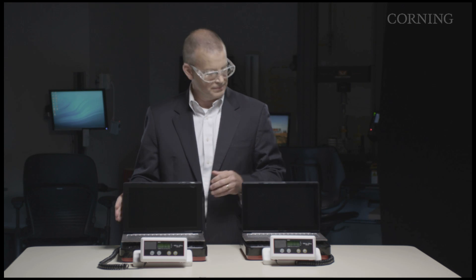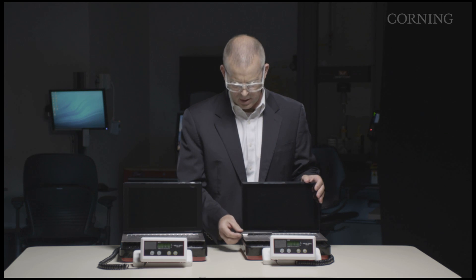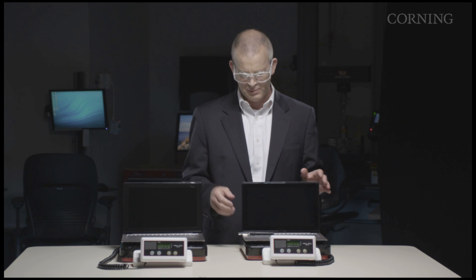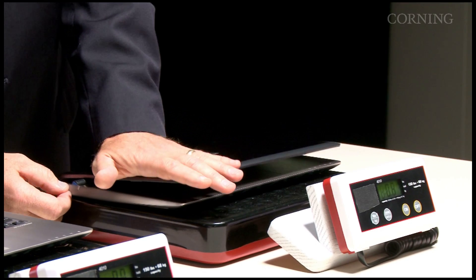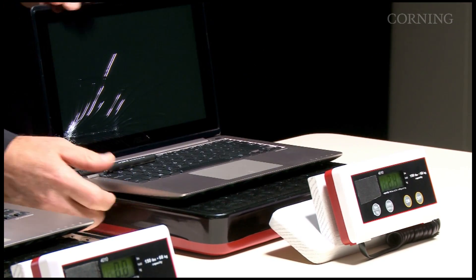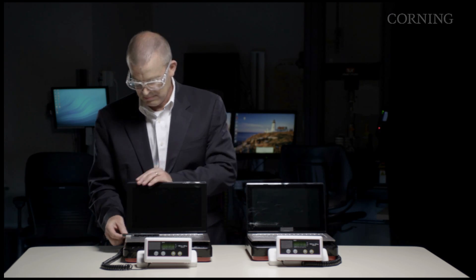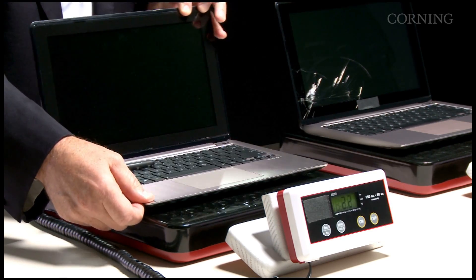As we all know, we value a lighter, thinner notebook. So let's do a test. We'll take a pen — let's say we were in a hurry and left a pen on our notebook. This happens from time to time. We close the notebook. Let's see what happens to our soda lime laptop — it's broken.